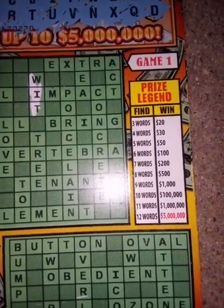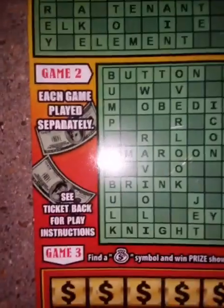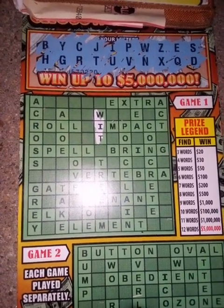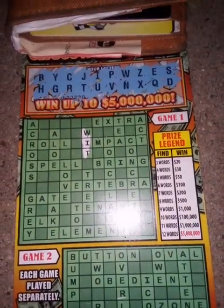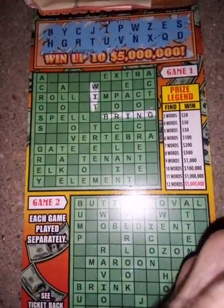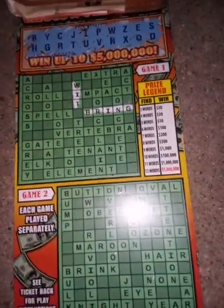The prize legend: three words wins $20 and all the way down 12 words wins $5 million on this ticket. Same prize legend for both games. So we had wit. Concrete — no O, no concrete. Porcelain — no. Bring — B, R, I, N, G — yes, we have bring! Tree — T, R, E, E — we have tree. So that's already $20, a break even. Great.